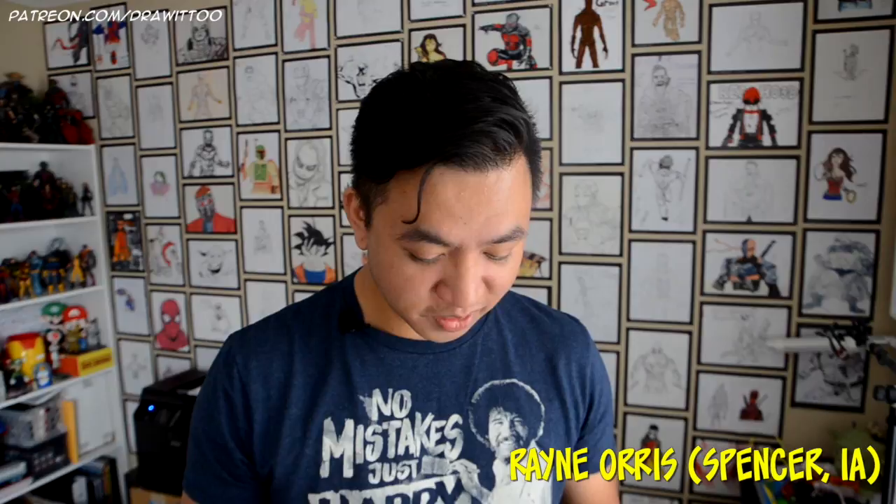This one is from Spencer, Iowa, from Rain Oris. He drew the Flash. His letter says: Hi Ramney, my name is Rain Oris. I'm 8 years old. Please do an Anna or Elsa drawing. This is my entry for the July giveaway. I hope you like my Flash drawing. Thank you so much, Rain, for your drawing and letter. I will definitely consider Disney characters when I start doing more tutorials per week on this channel.